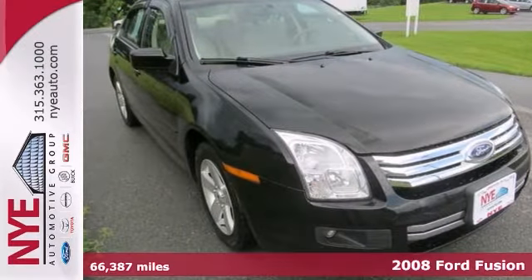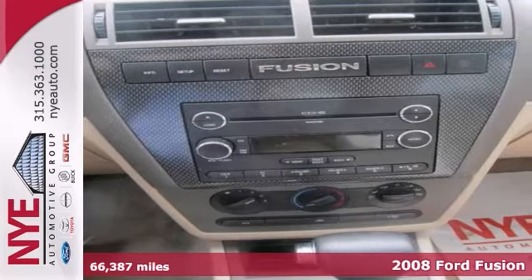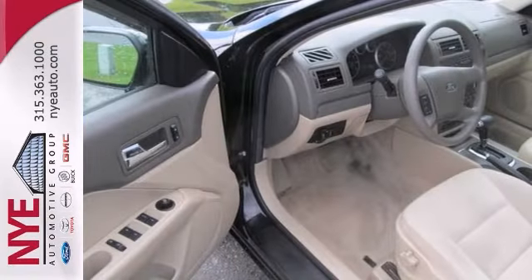Check out this black 2008 Ford Fusion SE at Nye Ford. This fun-to-drive and fuel-efficient Fusion includes things like a CD player and multifunction steering wheel. It has power windows and locks and mirrors, along with so much more.